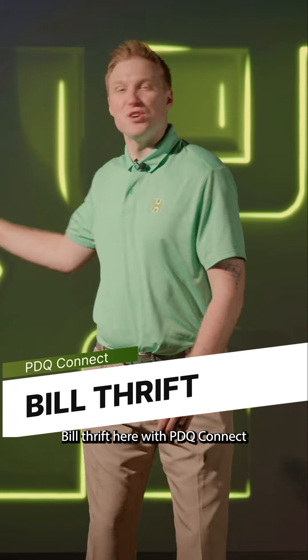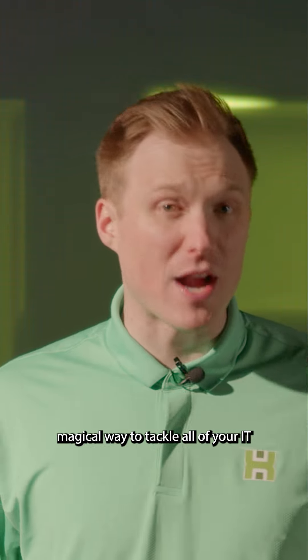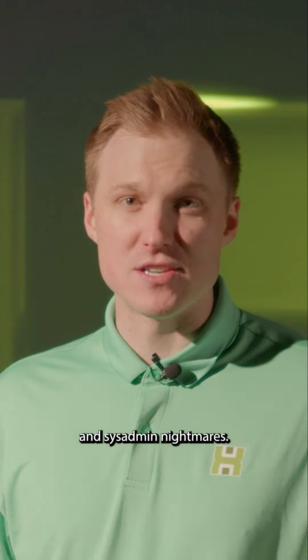Hi everyone, Bill Thrift here with PDQ Connect — the fast, easy, and downright magical way to tackle all of your IT and sysadmin nightmares. Follow me.